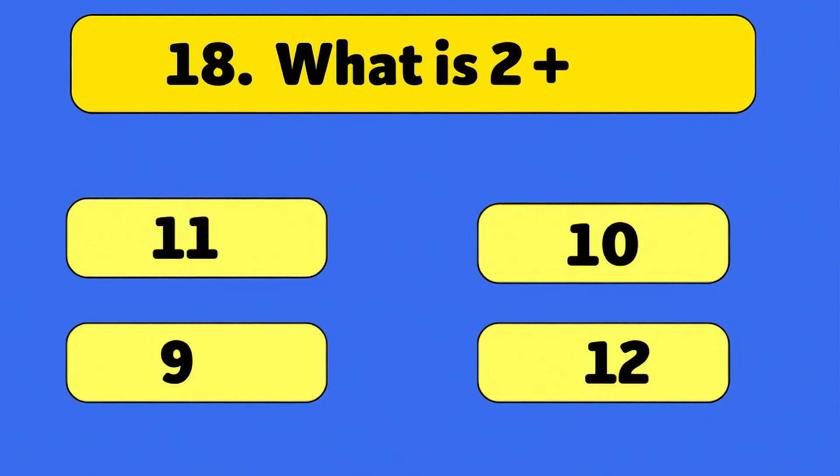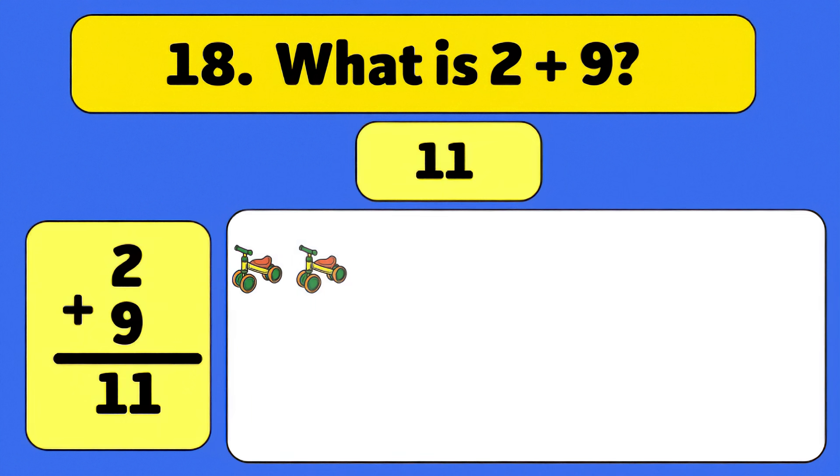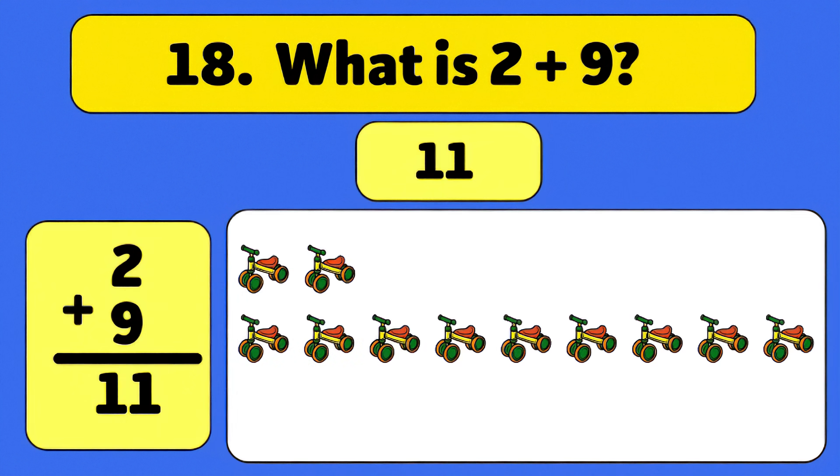What is two plus nine? Eleven. Two plus nine is eleven. Let's count all the way to eleven: one, two, three, four, five, six, seven, eight, nine, ten, eleven. Excellent work!